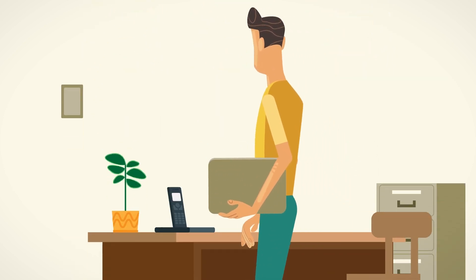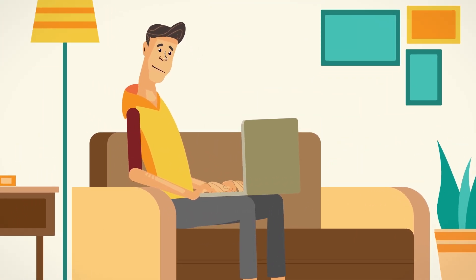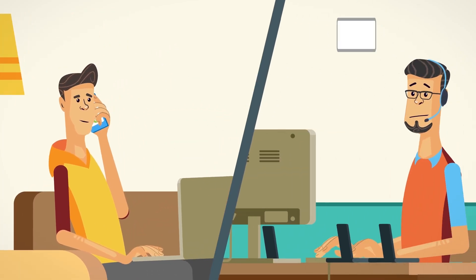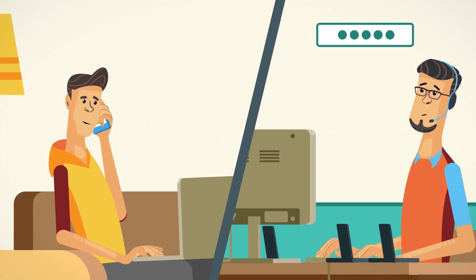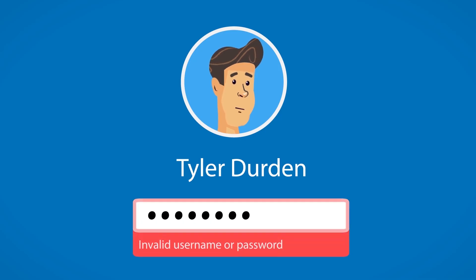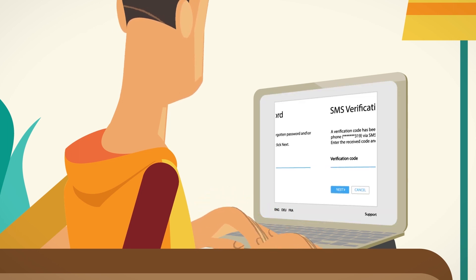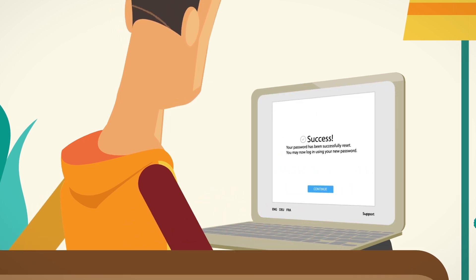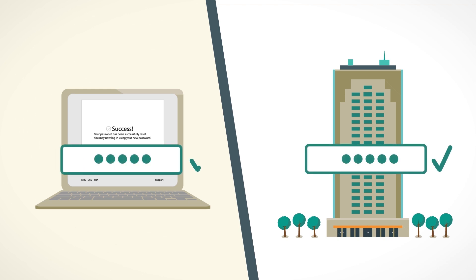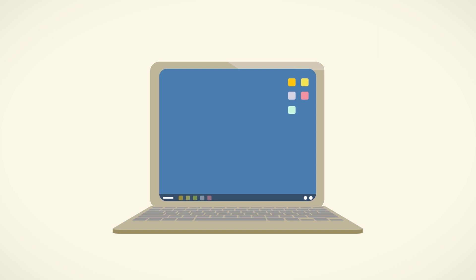But it doesn't stop there. When somebody takes a work laptop off your company's premises and forgets their password, normally it's a big problem. Even if the help desk resets their password in Active Directory, the laptop will still be asking for the old one until it's reconnected to the company's network. But not with Adaxes — it allows users to go through the same standard procedure to reset their password in AD, then updates the local credentials cache on the computer and enables the user to log in with the new password.